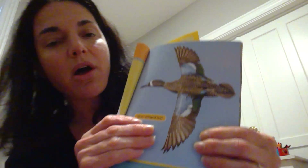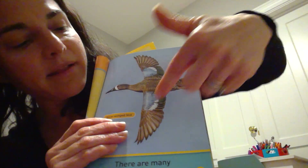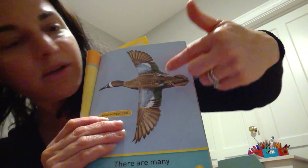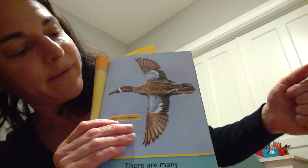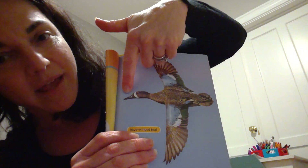There are 10,000 different kinds of birds. Even though there are so many different kinds of birds, all birds have some things that are alike. Birds all have two wings to help them fly. They all have feathers to keep them warm and dry. They also all have beaks to help them eat and build their nest.